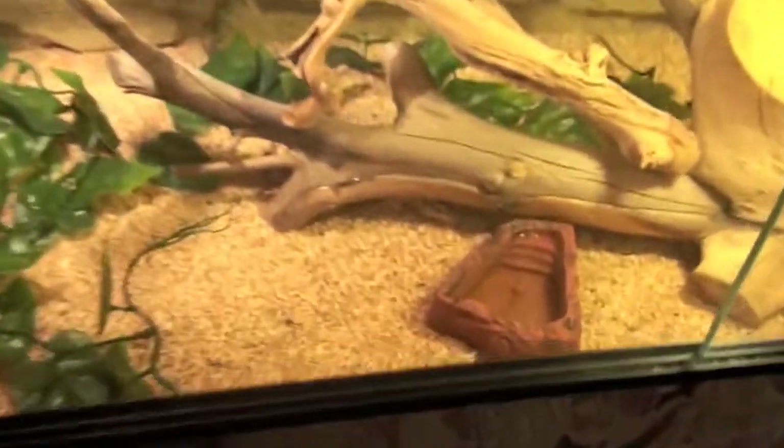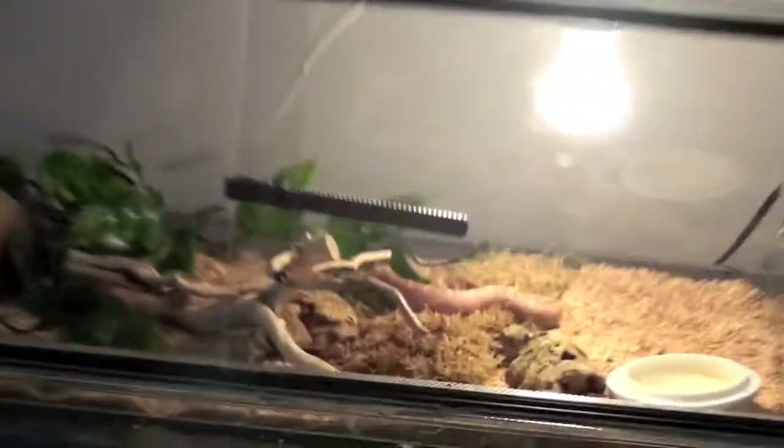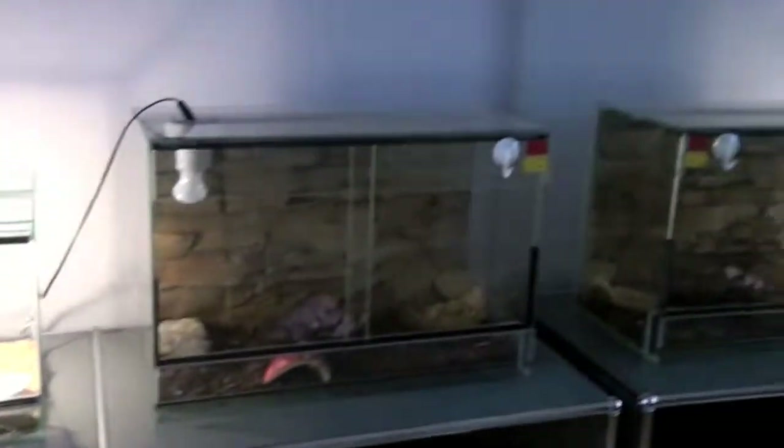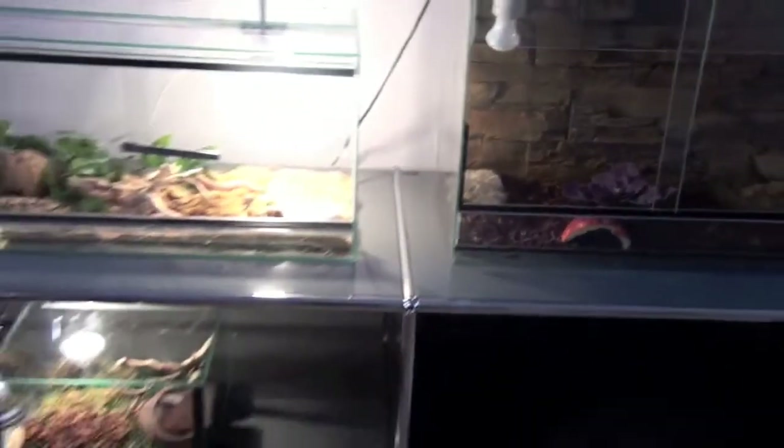We just got finished. Here are the leopard geckos in the biggest terrarium. And right there is my snake. That's an empty terrarium for the ball pythons, soon to come.